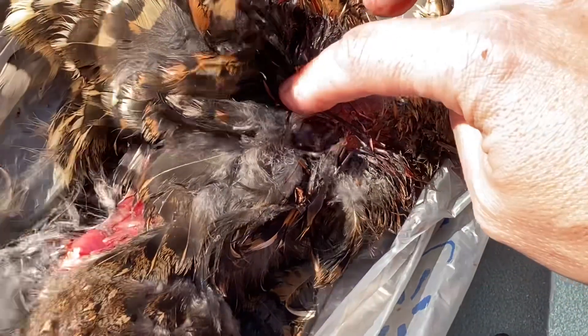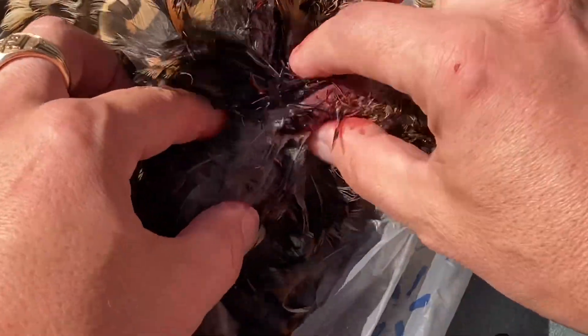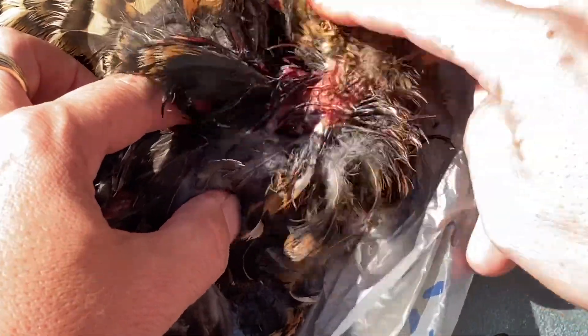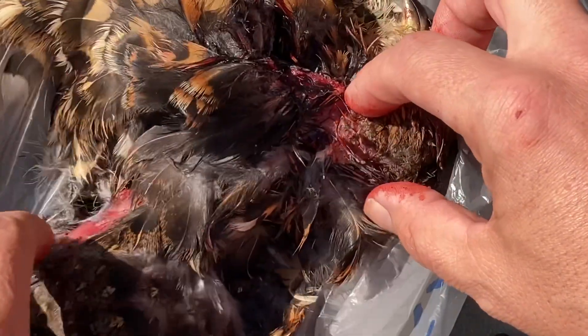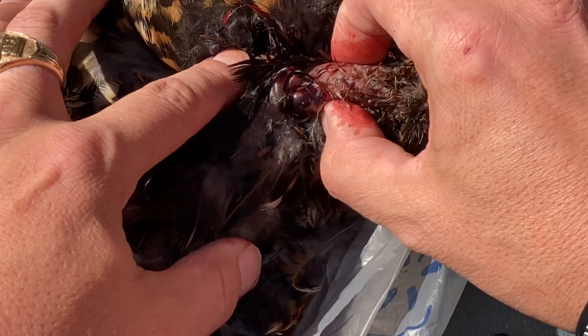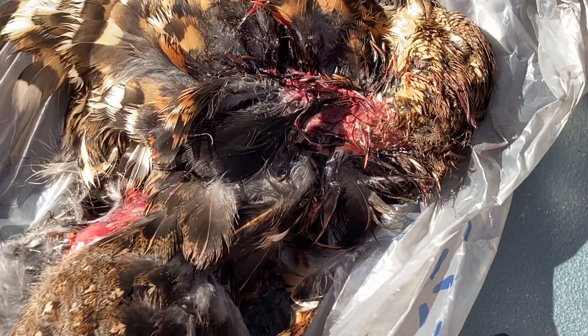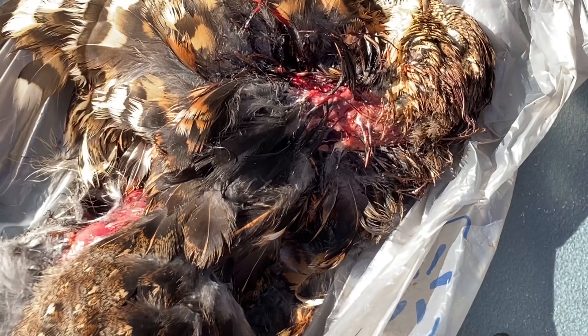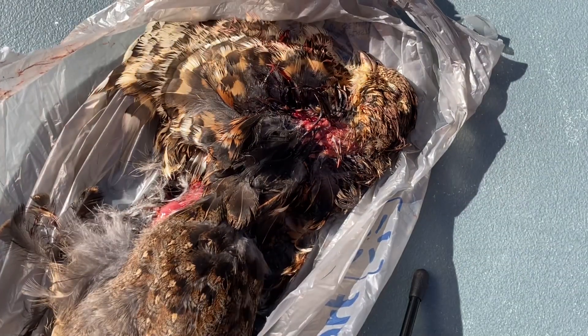This is all just mush in here. When I push in here, what should be vertebrae and connected — rigor mortis should have set in by now, he's pretty stiff — there's nothing there. The spine is completely disconnected, 100%. It destroyed him, put him right to sleep.